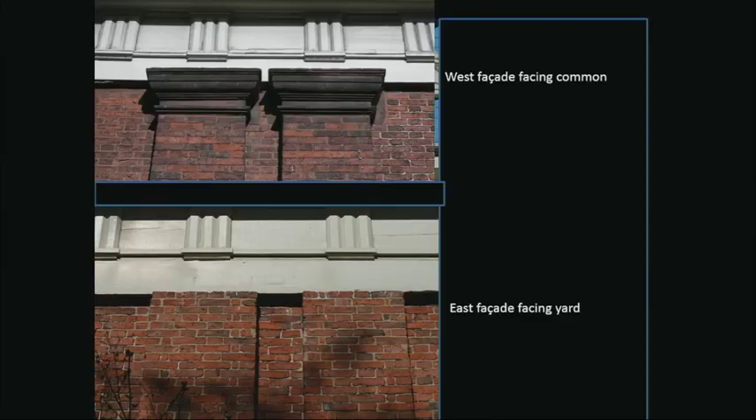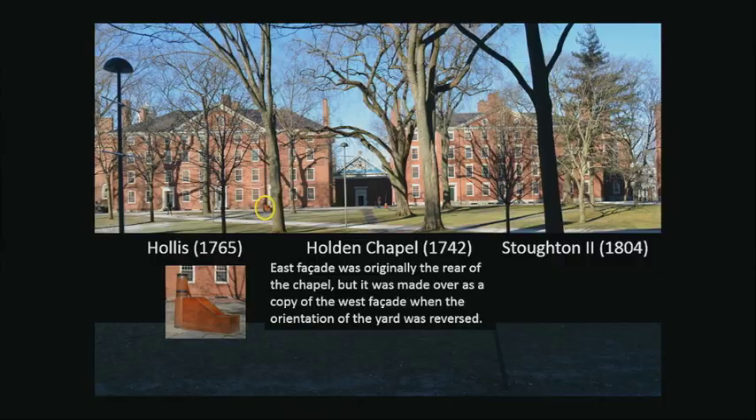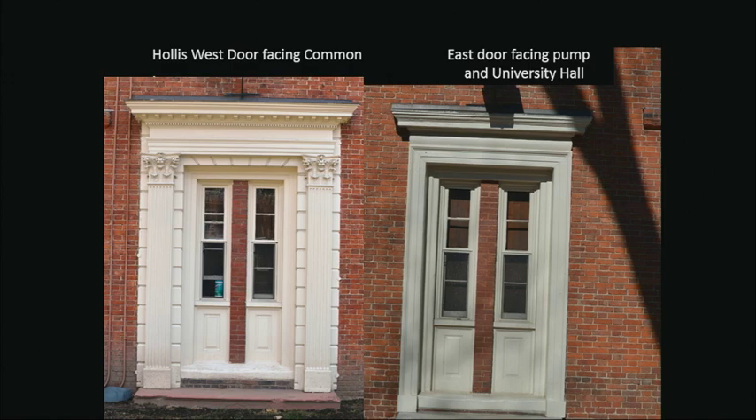The pump, latrines, privies, and pigsties are all marks of the back of a building — and that was indeed the back of these two buildings. The backs' ability to turn into fronts is important: look at the main door of Hollis West facing the common — a beautifully elaborate Corinthian door — then look at the other side, now thought of as the front, and realize how much simpler it is.